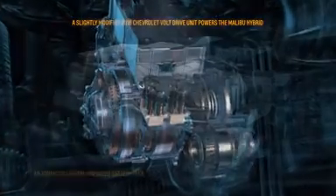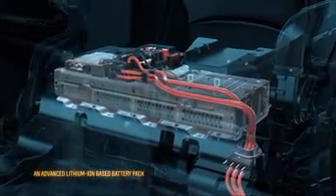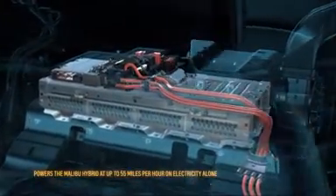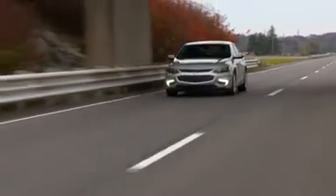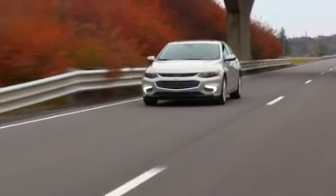This battery pack can power the Malibu Hybrid at up to 55 miles per hour on electricity alone. The gasoline-powered engine will automatically come on at higher speeds and high loads, such as sudden acceleration, to provide additional power.